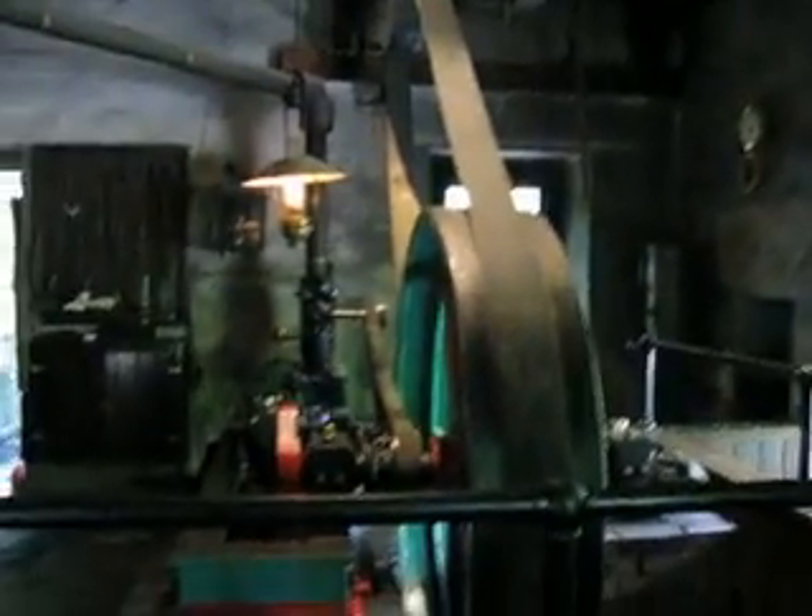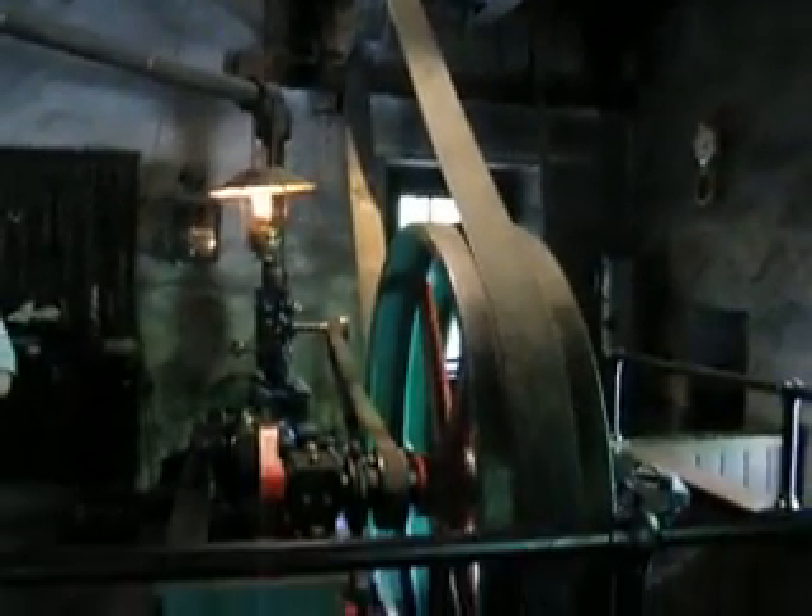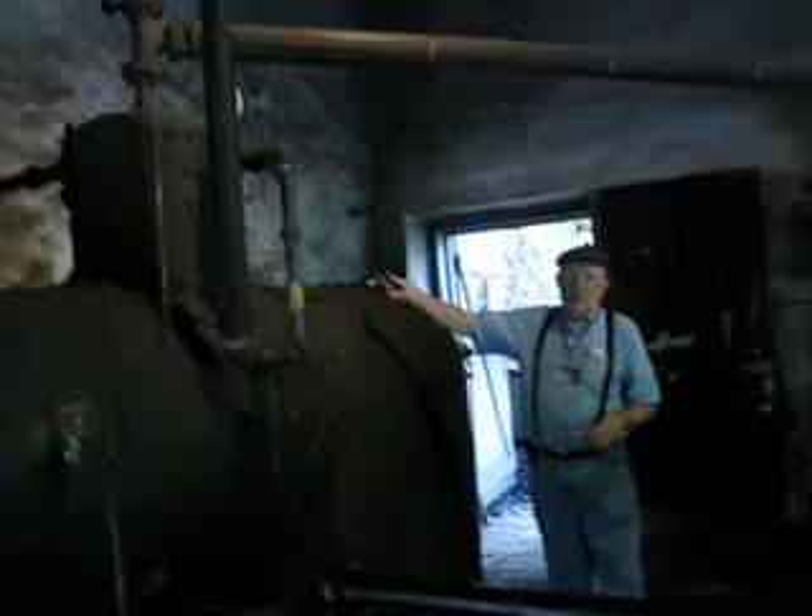I'd like to tell you why there was an engine here in the 1800s, what this one is, and we'll start it up and run it. I'll be happy to answer any questions. Back then in the 1800s, there was a large building on a flat spot back here, and the flat spot's still there, but the building's long gone.